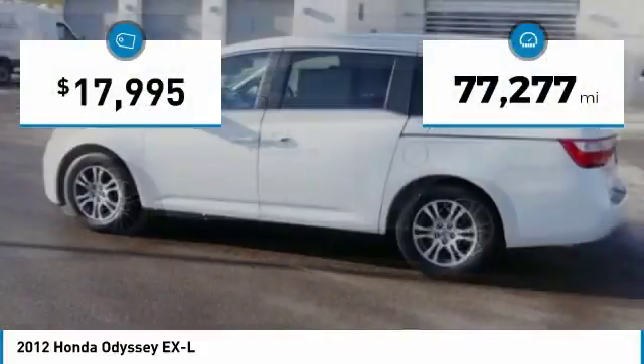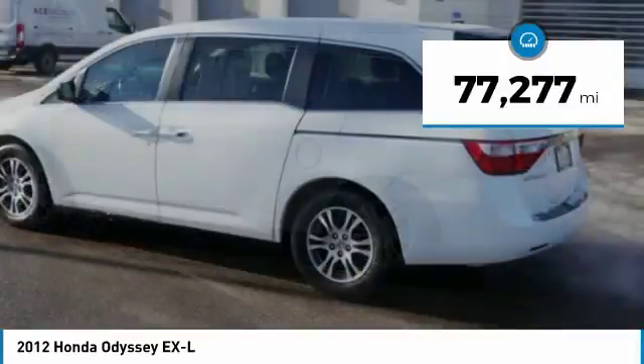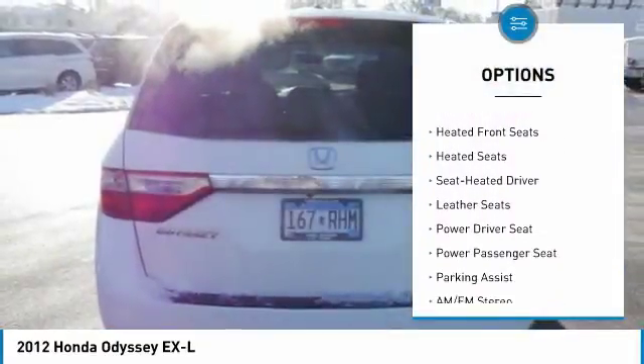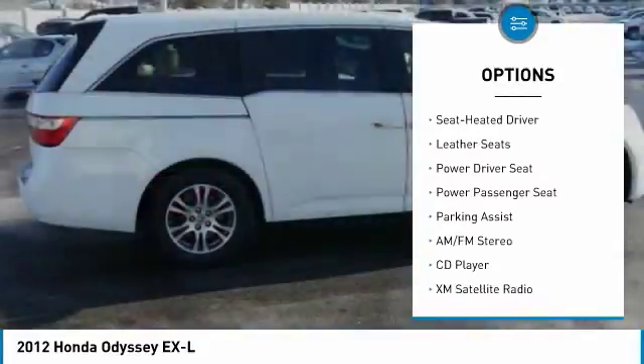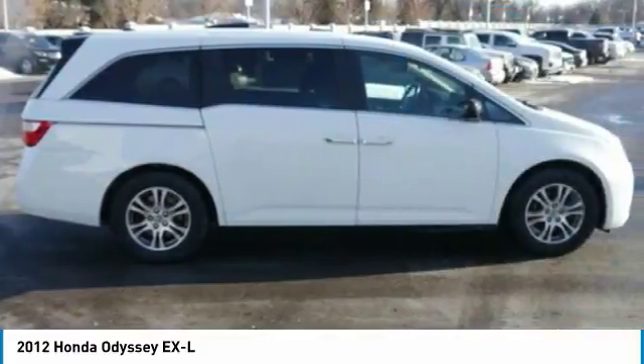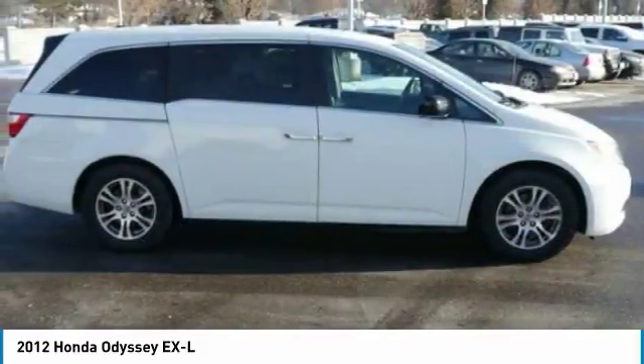This vehicle has less than 80,000 miles. Here are some of this vehicle's great options: power passenger seat, DVD system, traction control, XM satellite radio, anti-lock braking system, third row seat, heated seats, air conditioning, power steering, and cruise control.